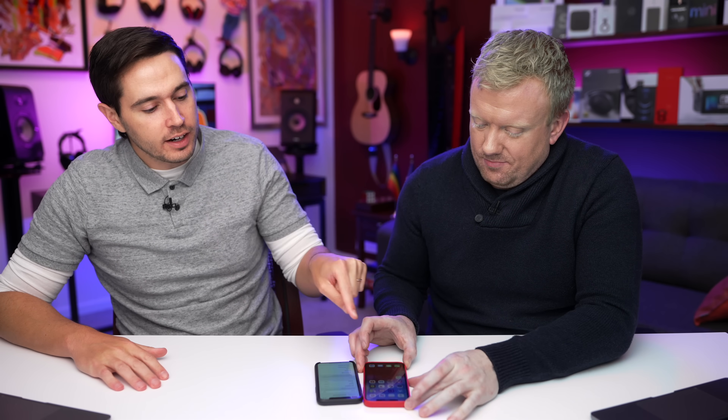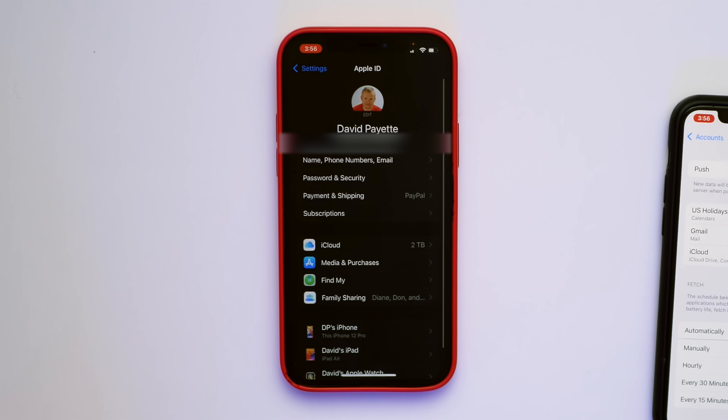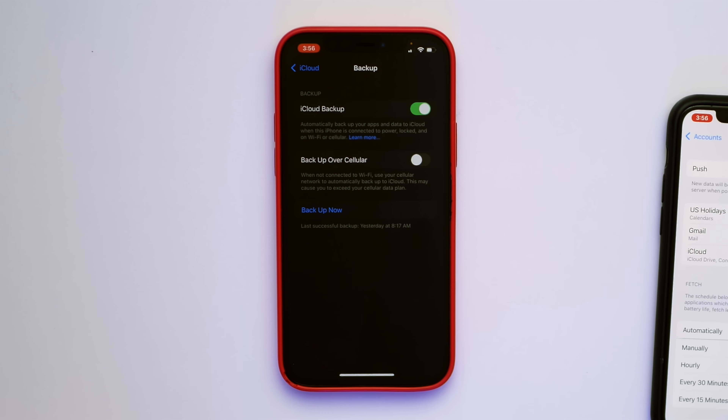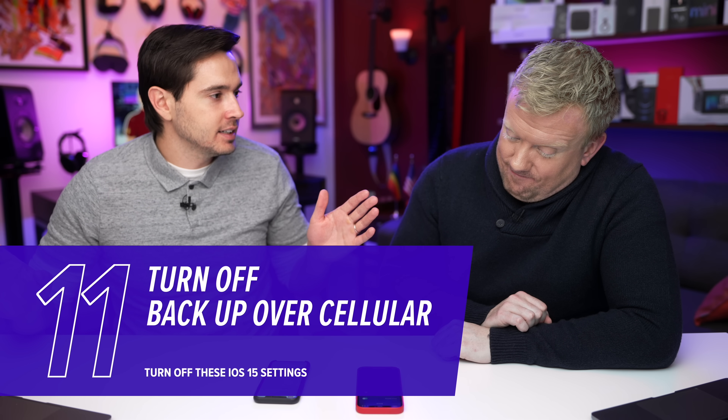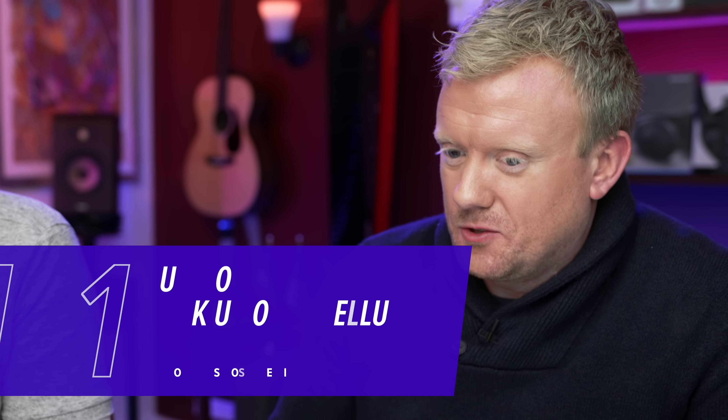Our next setting is for 5G iPhones only. Go to Settings, tap your name at the top, tap iCloud, then tap iCloud Backup. Look for the 'Backup Over Cellular' switch and turn it off. iCloud backup works every night when your iPhone is connected to Wi-Fi, plugged in, with the screen off. For some reason Apple wants to do it over 5G, which will burn through your cellular data plan — even unlimited plans have high-speed data caps.